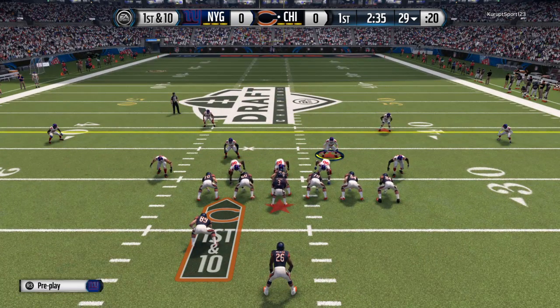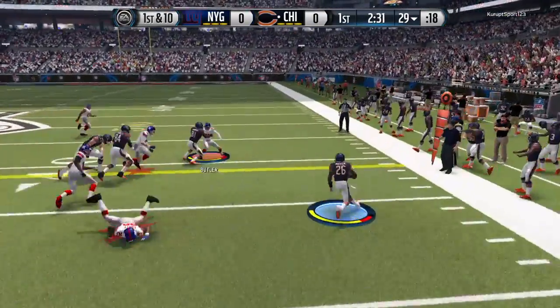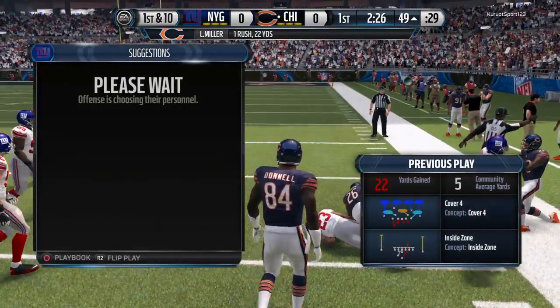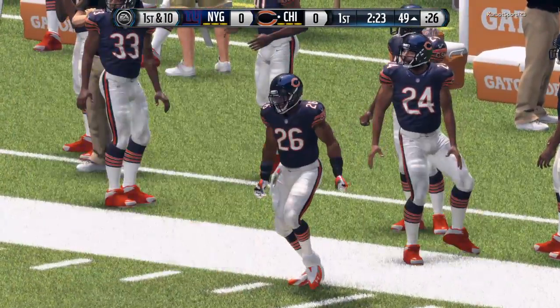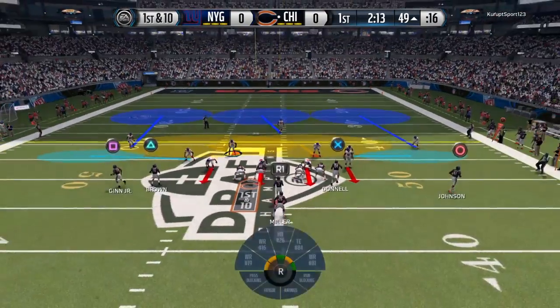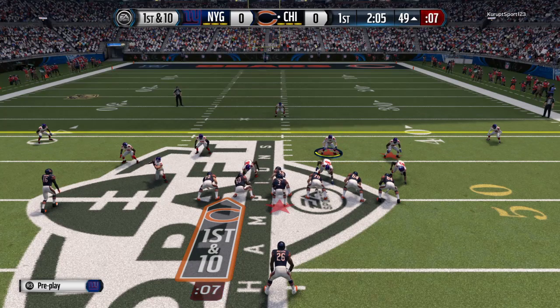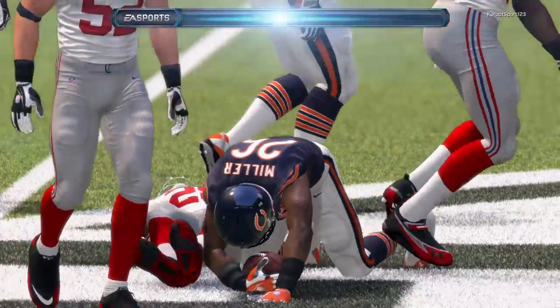Russell Wilson has it under center. First down at the twenty-nine, it's Miller. Mitchell's the one who brings him to the ground. You're a running back in this league, you pick up first downs and you don't fumble the football — I promise you one thing, you're going to get more carries. Miller's lined up now as the running back behind the quarterback. The play clock's running down. Lamar Miller with the carry, and gains maybe four.